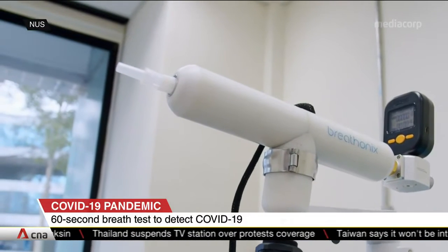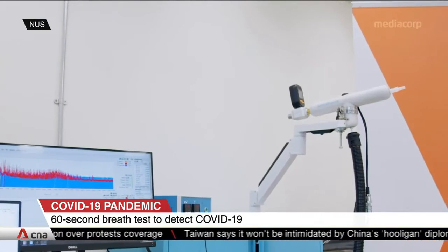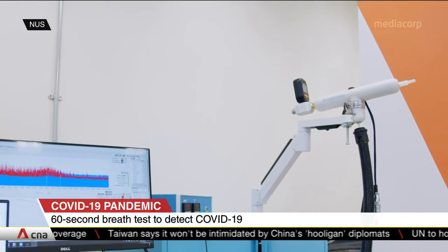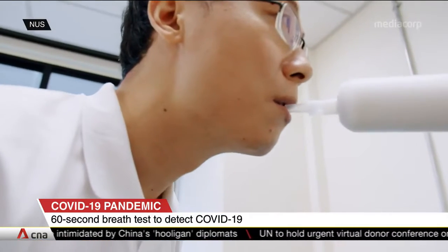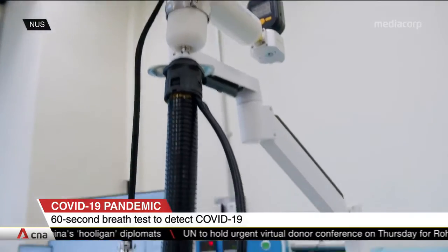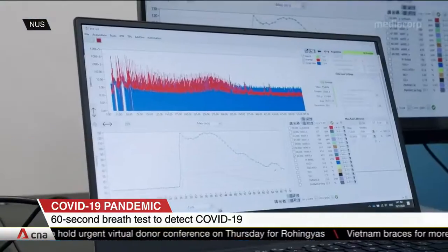Unlike the usual swab test, the breath test doesn't require specially trained staff or lab processing. One only has to blow into a disposable mouthpiece attached to a breath sampler. A machine learning software then analyzes the compounds present and generates results in under a minute.